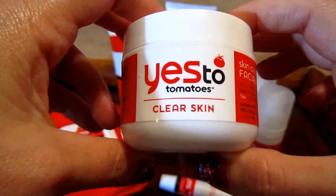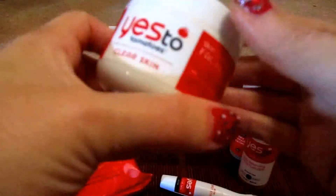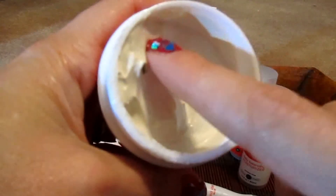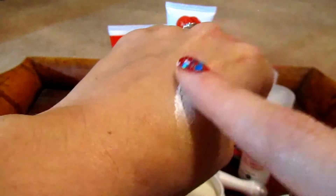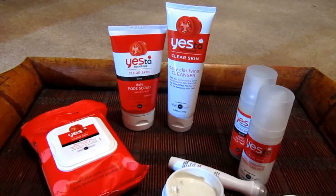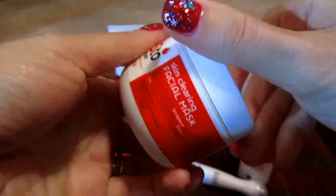The last product that I purchased was the Skin Clearing Facial Mask, and I really like this one a lot. I only do this one once a week. It is a clay mask — you put that on your skin and it dries like a clay mask. What I like about this is it doesn't dry to a hard crusty mask. I hate hard crusty masks — they pull on your skin and they pull on your facial soft baby hairs. This one here is really nice.